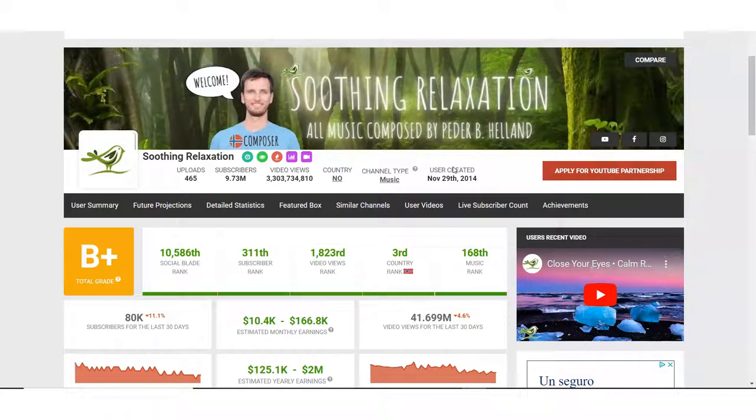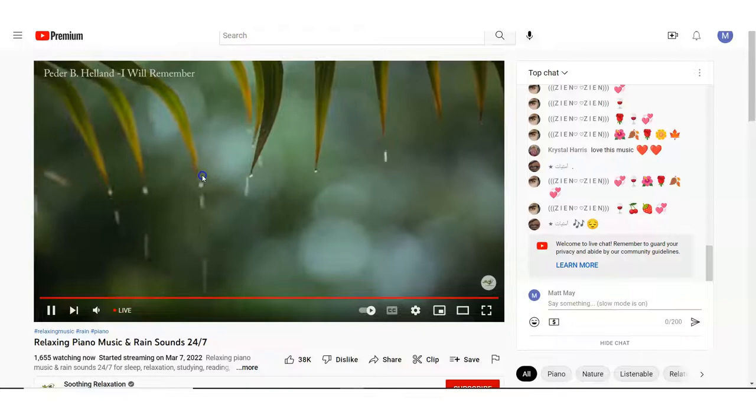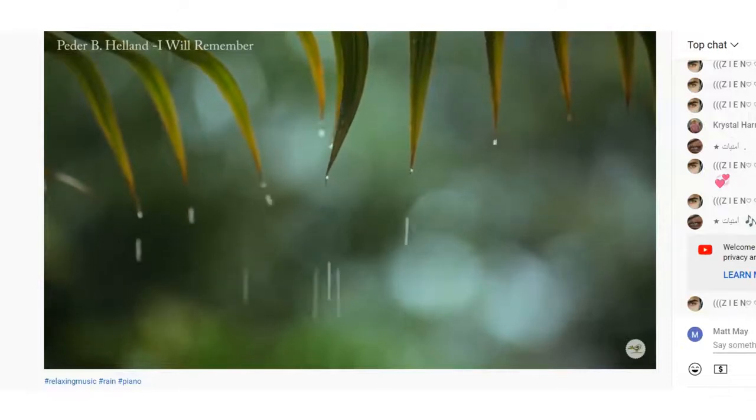Here I'm looking at a YouTube channel called Soothing Relaxation. This YouTube channel basically has nature scenes with really chill, relaxing music, and these videos go on for hours on end. People just put them on in the background and listen to them. There are actually a lot of channels like this with different takes on it — they all have different focuses. Right here they have a video going — relaxing piano music, rain sounds — and we have 1,656 people watching and 9 million subscribers. People just put this on and chill out. It's really popular.